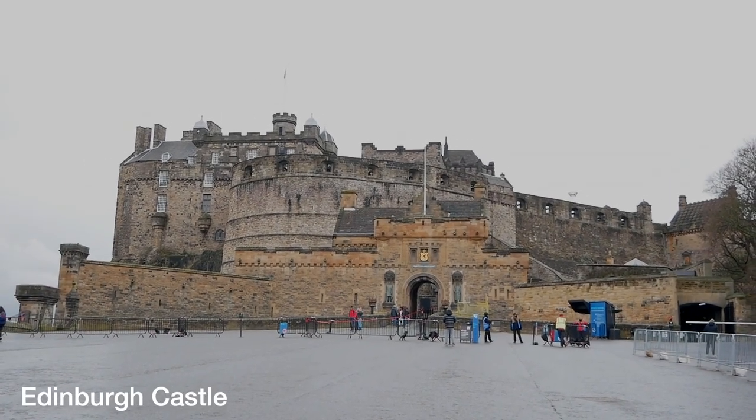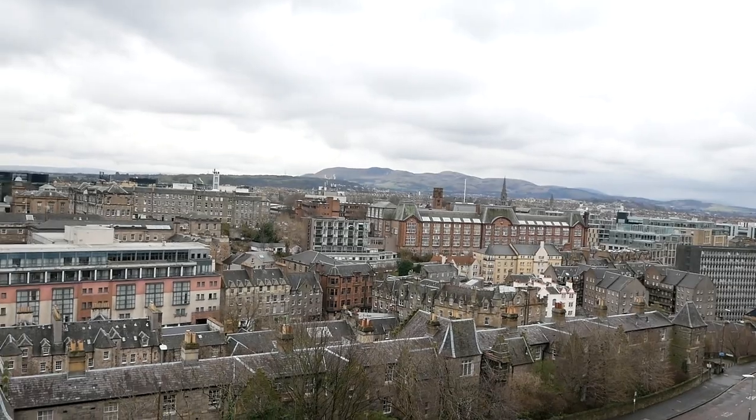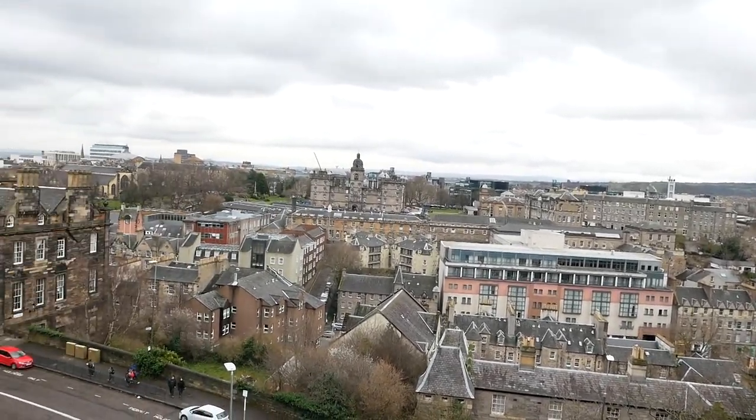The next place we went to was Edinburgh Castle. You do have to pay for tickets to get in — students I think get a discount but don't quote me on that. I think you get the best view of Edinburgh from going up to the castle; you've got old town on one side and new town on the other, which is pretty cool. Fun fact: the Royal Mile is an old-fashioned mile — it's actually a mile and one eighth of what a mile is nowadays. You can walk all the way down the Royal Mile and back up, and there are tons of cool shops and eating places along it.